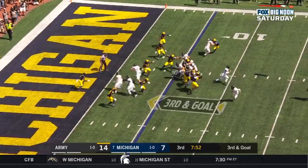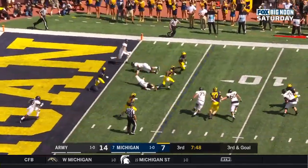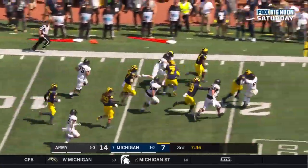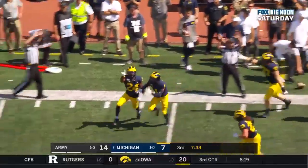Hopkins Jr. under center, fakes the pitch, rolls, throws — intercepted. Laverne Hill. And Michigan counter punches.